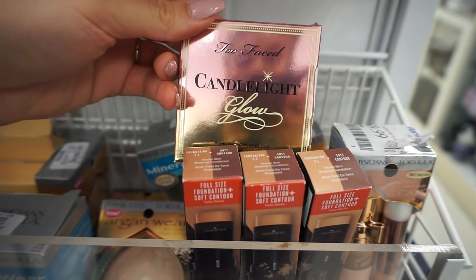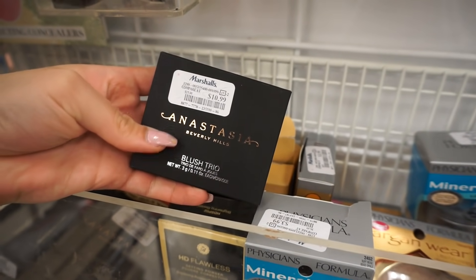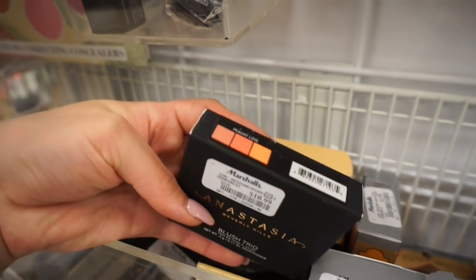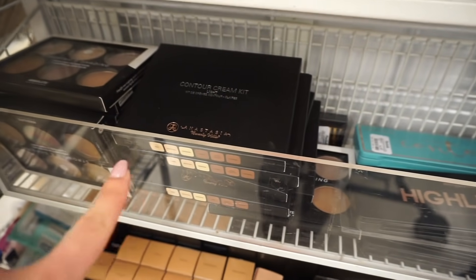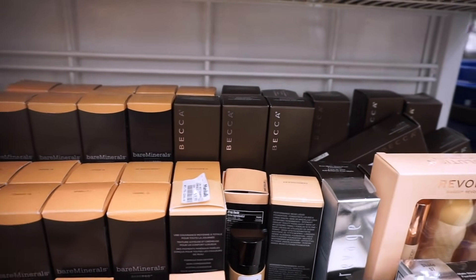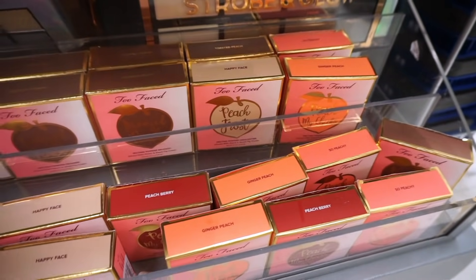More Two Faced back here — Candlelight Glow. There's also Physician's Formula, Absolute New York, and Anastasia. This is my favorite blush — every single time I come to TJ Maxx or Marshall's I see this peachy love blush and it's only 11 dollars. I already have like two backups of it but that blush is amazing. There's also Makeup Revolution, more Anastasia cream contour kits, Becca, Bare Minerals, and Two Faced Peach Collection. This is crazy!